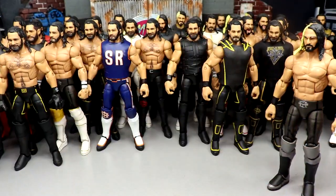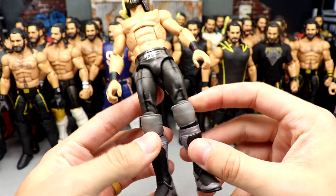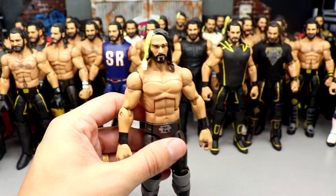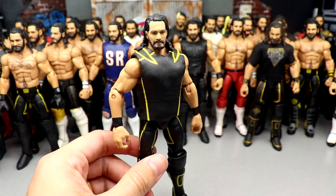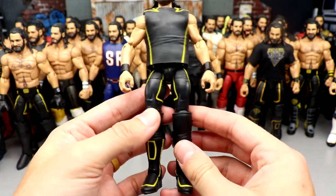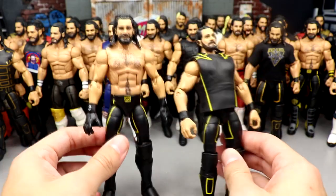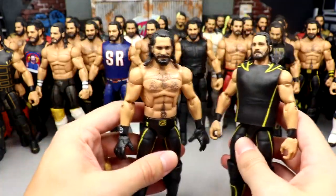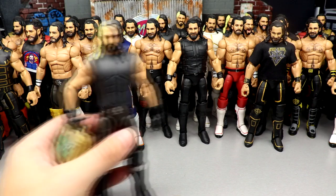This fix-up is an Elite 37 Seth Rollins with different black wrist tape arms, open silver knee pads from a Neville Elite, and Top Talents Finn Bálor kick pads to create a random fantasy attire with the Elite 37 head sculpt — kind of outside the box. Next up is the Top Talents X-Man gear — the Wolverine gear with black and yellow and SR branding. I added Ray Mysterio gloves, Top Talents arms, and all-black lowers — kind of a modern take on a 2015 Rollins with the single glove look.